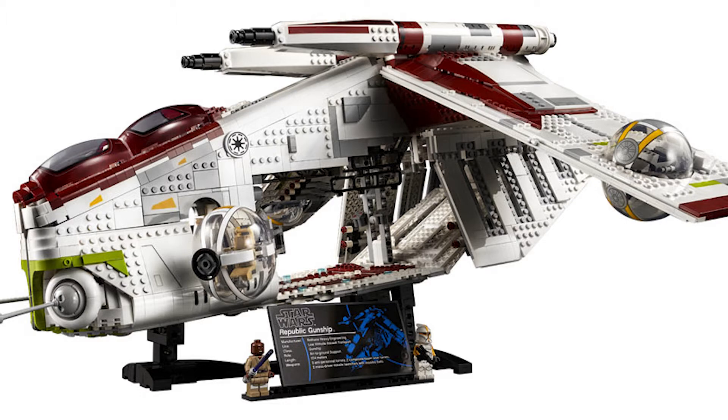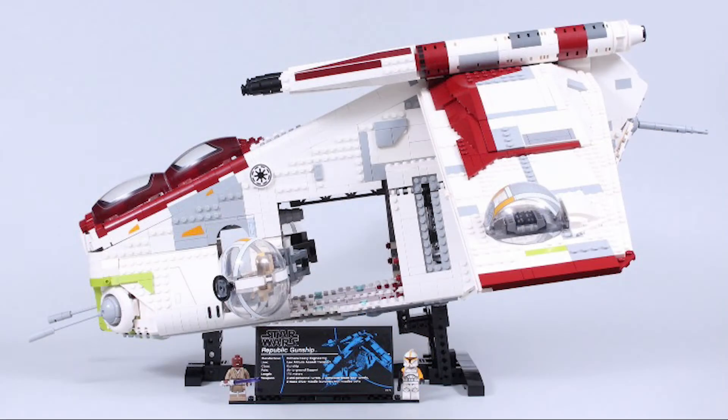It's set number 75309, 3292 pieces, retailing for about $350 in the United States. My first impression of this was it was awesome — I loved it.